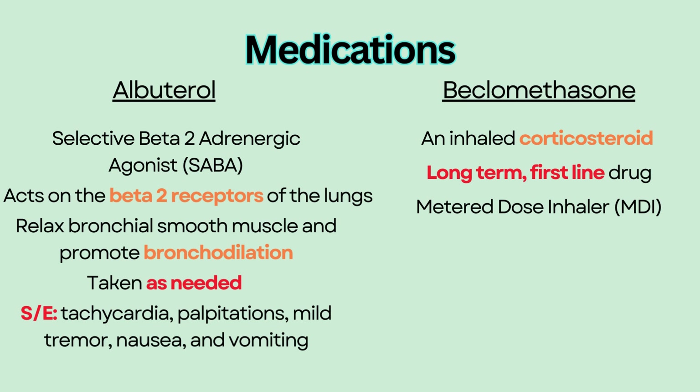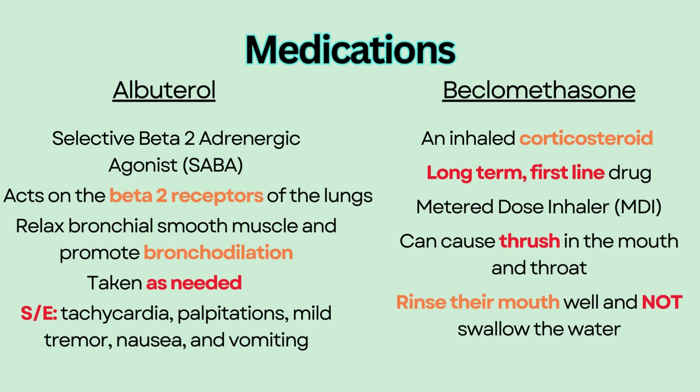Because steroids can cause thrush in the mouth and throat, patients should rinse their mouth well and not swallow the water after using an inhaled corticosteroid.